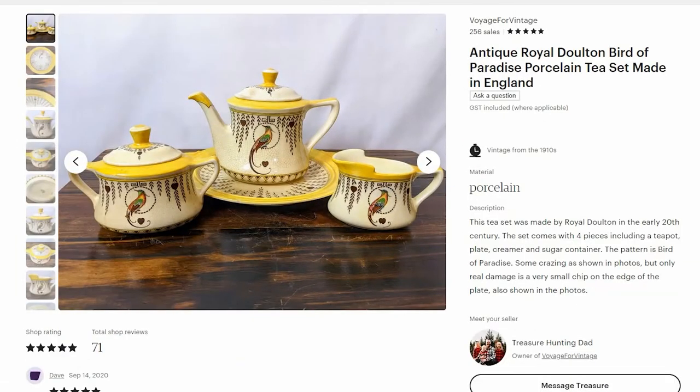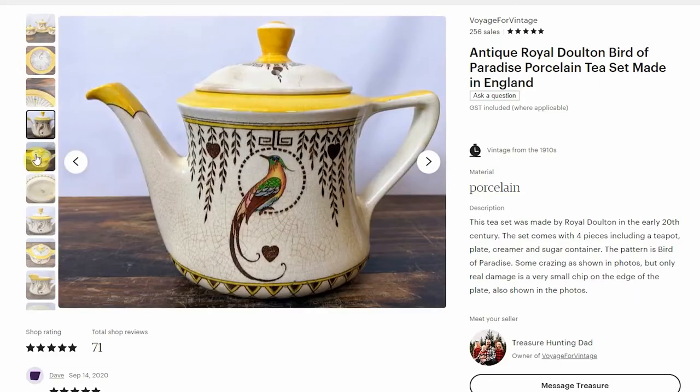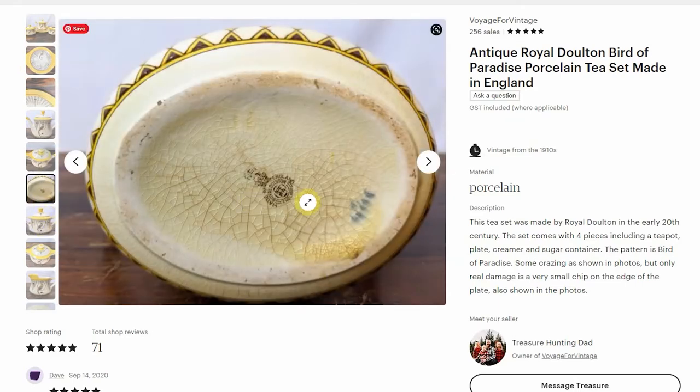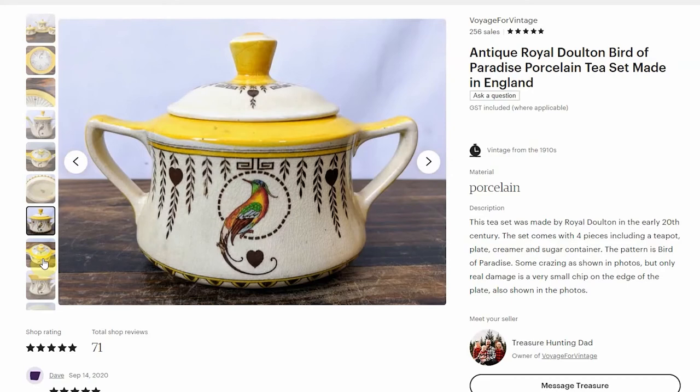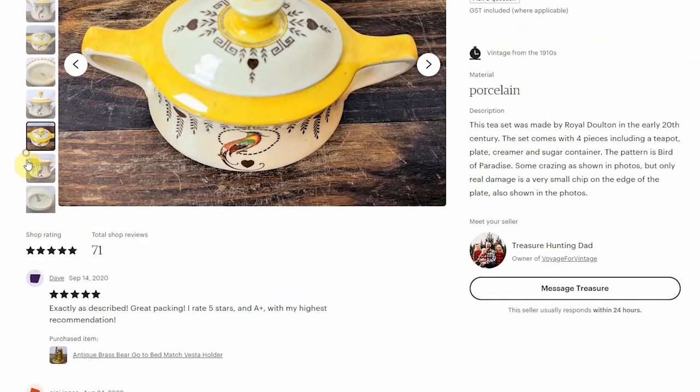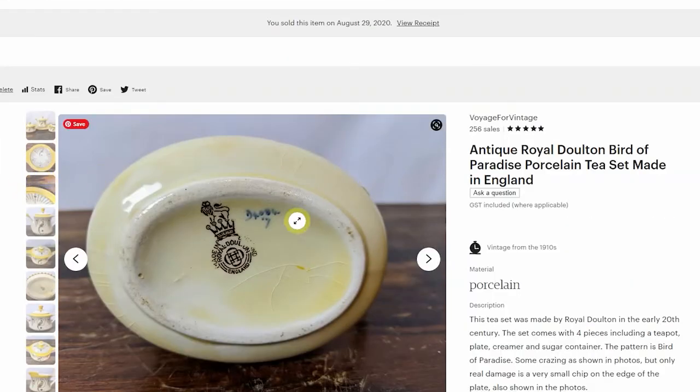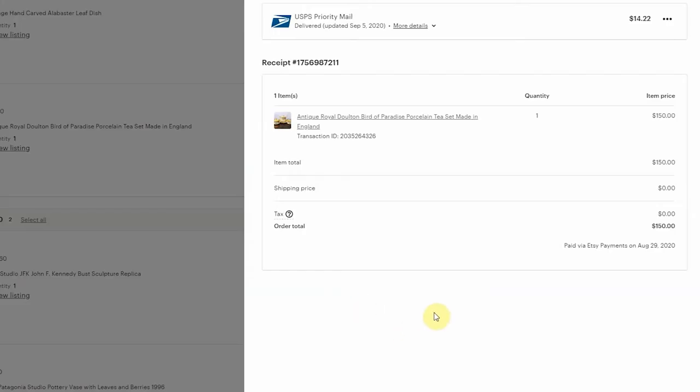The next item I sold was this antique Royal Doulton Birds of Paradise tea set. I picked up the whole set at a Salvation Army for $5.99. There were no chips or cracks, which is the biggest thing you have to look for with these. There is some crazing with all the pieces, but these were made in the very early 1900s. They're all hand painted and have the Royal Doulton stamp on the bottom. It's a pretty collectible style. I listed the whole set because it's much easier to sell as a set and you can make more money than listing each piece individually. I sold the whole set for $150.